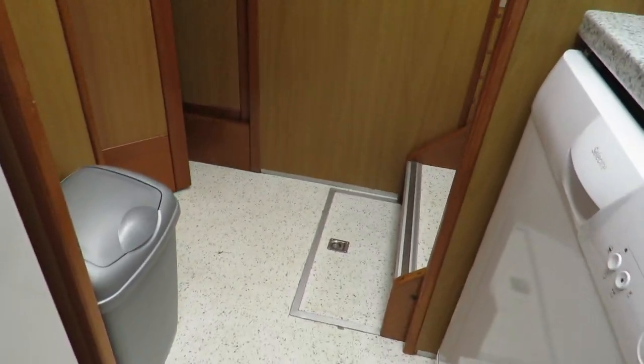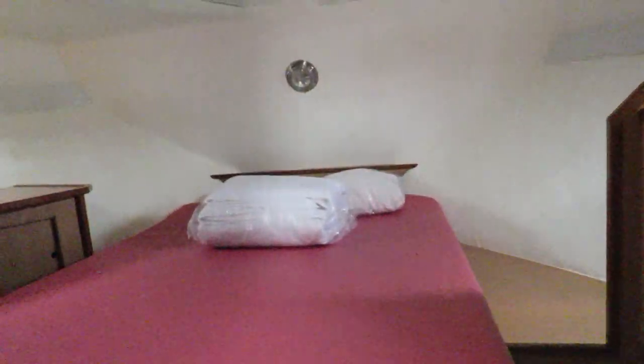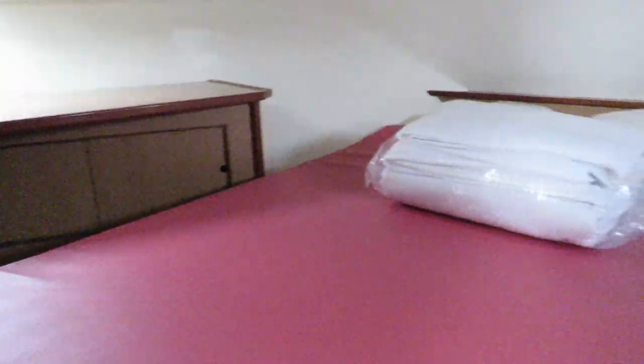Nice space, looks quite new too. Now we're going into the forward cabin, which is a monster cabin, with this island bed — two meters long and 140 wide. Good headroom here: 198. Little windows on the side, quite good storage. Under the bed is a huge storage area, but for daily basis you've got the outside storage as well.